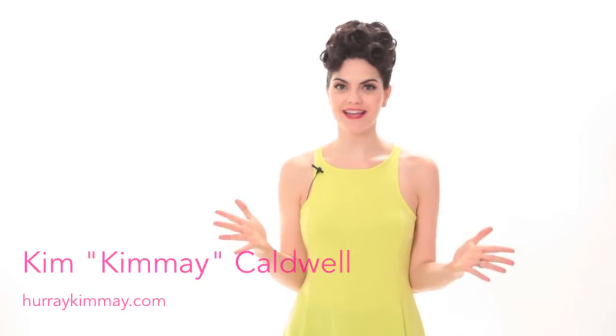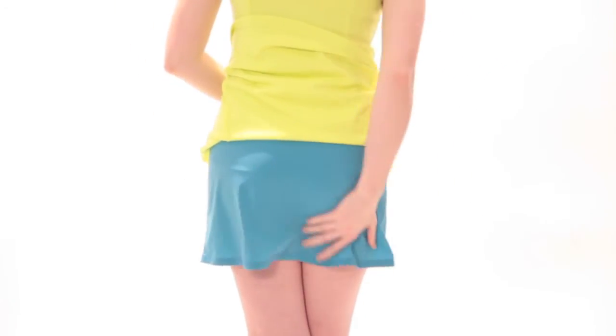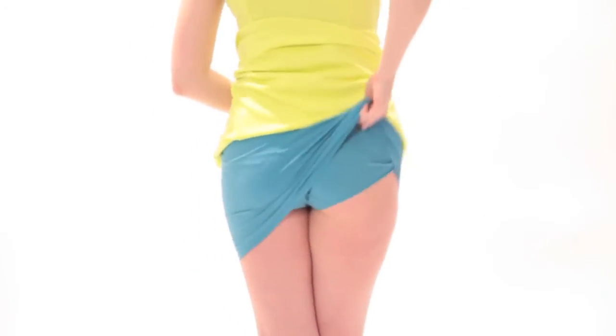Hey there, it's Kimei, and I'm so excited to introduce the bumbrella. You heard that right — the bumbrella acts as an umbrella for your bum. This actually combines a short slip with an attached bikini brief or a thong.